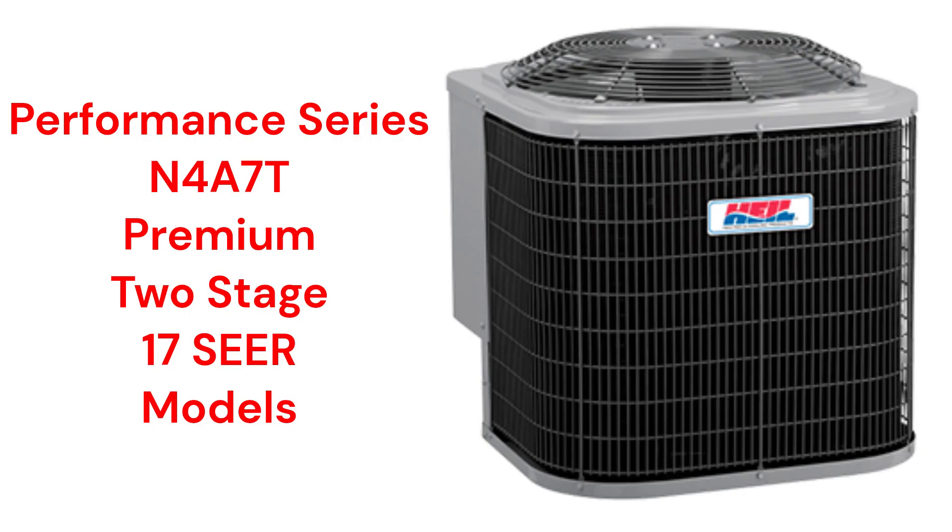The Performance Series N4S7T models are premium units but only have a 17 SEER cooling efficiency.